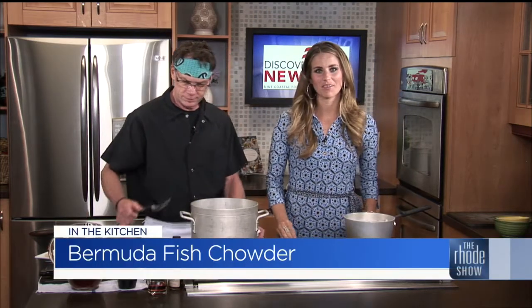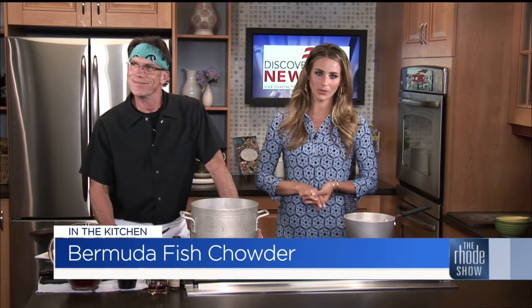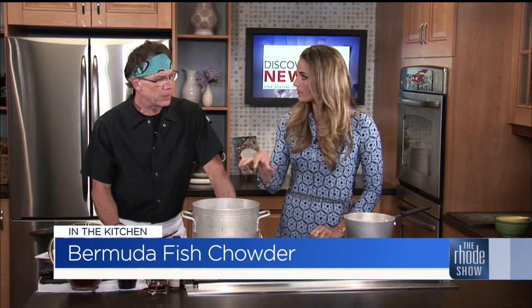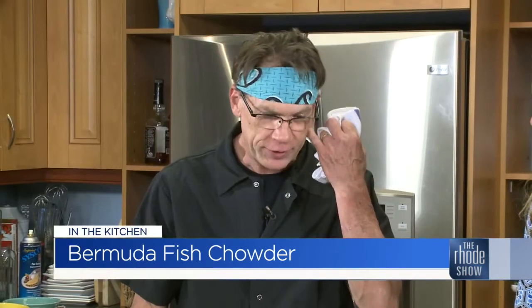Thanks again to Discover Newport for bringing in Chef Sully from Gulfstream Bar and Grill — Bermuda Fish Chowder. A lot of people have different types of chowders around this time of year: Rhode Island, New England, Manhattan, fish chowder, seafood chowder. I love what you're doing here, and you have a kind of similar base that most people use for a chowder — it's onions, peppers, garlic, celery.